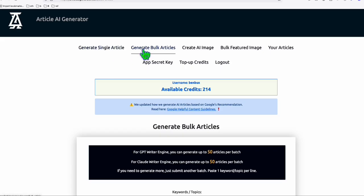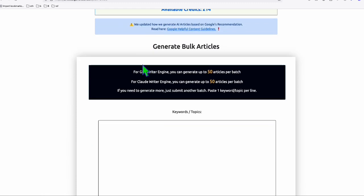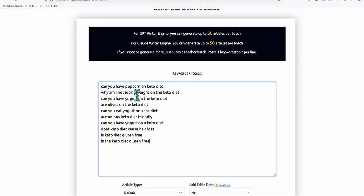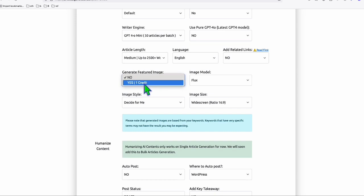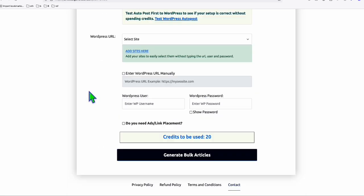As you know, I always use this article AI generator right here. But you don't have to use this — you can use your own generator if you want to. But in this demo, I will be using this to show you how you can easily publish to this domain. So I'll just paste the keywords that I copied, set all the settings to default, and I will be generating featured images so that my articles will be more attractive. And then let me just generate them.